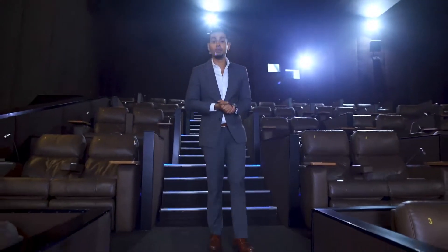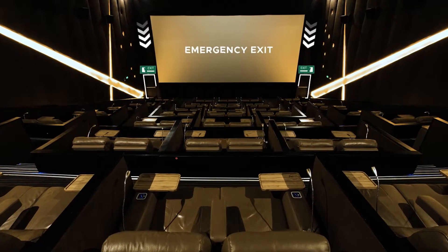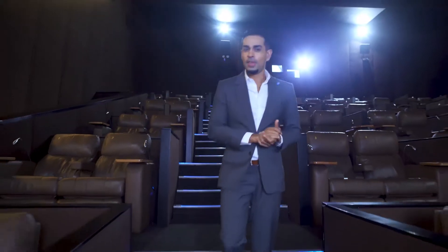In case of an emergency, please proceed to the cinema's emergency exits located on the left and right hand sides of the screen. Because even if it's dark, they are going to be illuminated at all times. That's a wrap everyone.